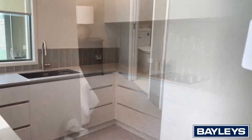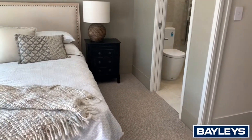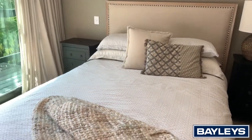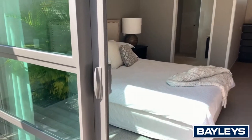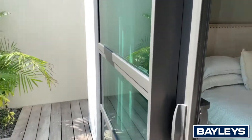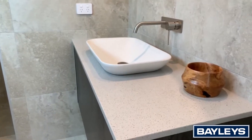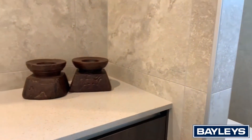This property has all the requirements you would expect from a home with high specs. Tiled luxury bathroom and ensuite. Quality fixtures throughout.